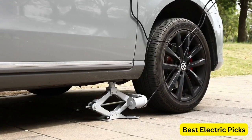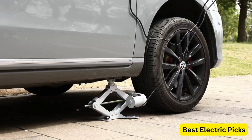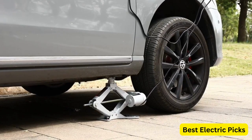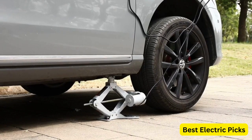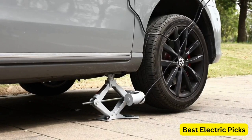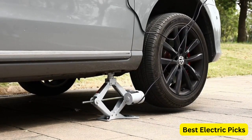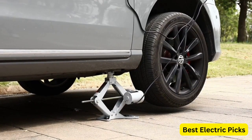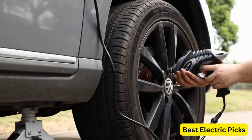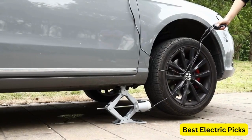The set also includes an electric impact wrench for effortless removal and tightening of lug nuts. The STANDTALL Electric Car Jack Set is compact and easy to use, making it suitable for both roadside emergencies and garage use. It offers convenience and saves time compared to traditional manual jacks. With its sturdy construction and user-friendly design, this electric car jack set is a reliable and essential tool for sedan owners, providing a safer and more convenient way to elevate your vehicle.